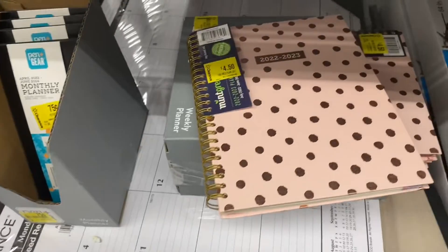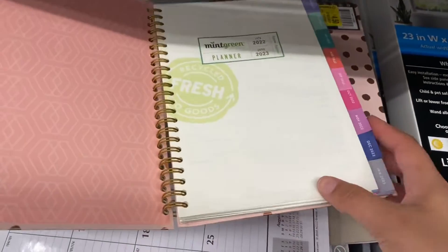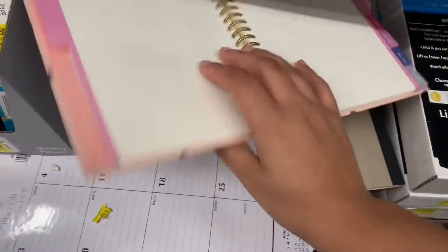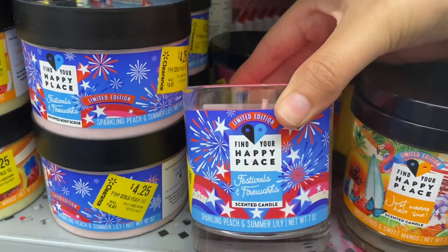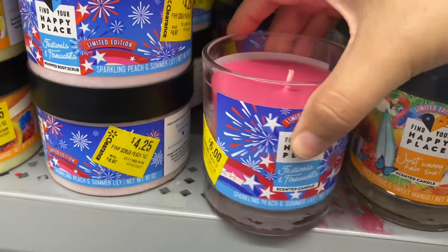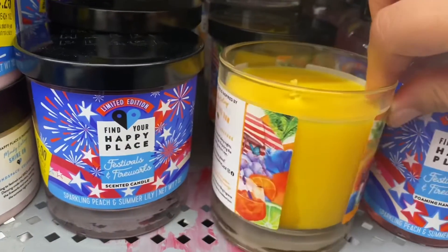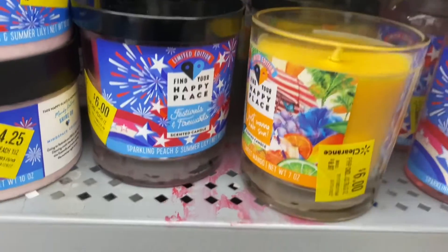These calendars with the polka dot — the gold rose gold polka dot — were my favorite. Here I'm showing you a little flip through. And these candles smelled amazing; these were for the 4th of July sale, these were $4.25, and they had different flavors and scents — different tropical flavors. That tropical one was my favorite.